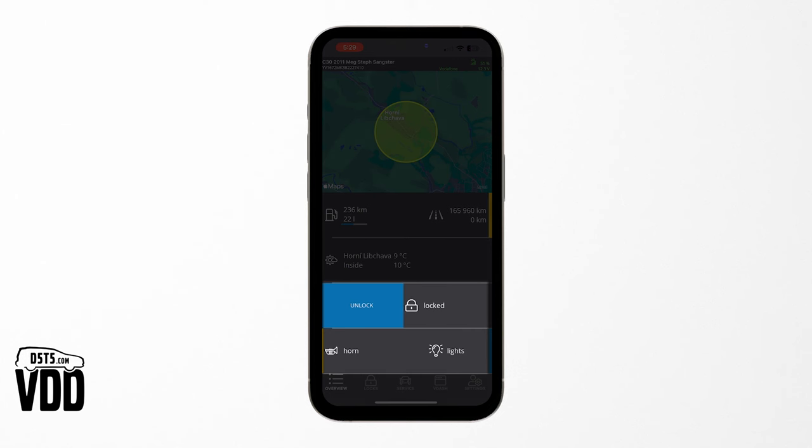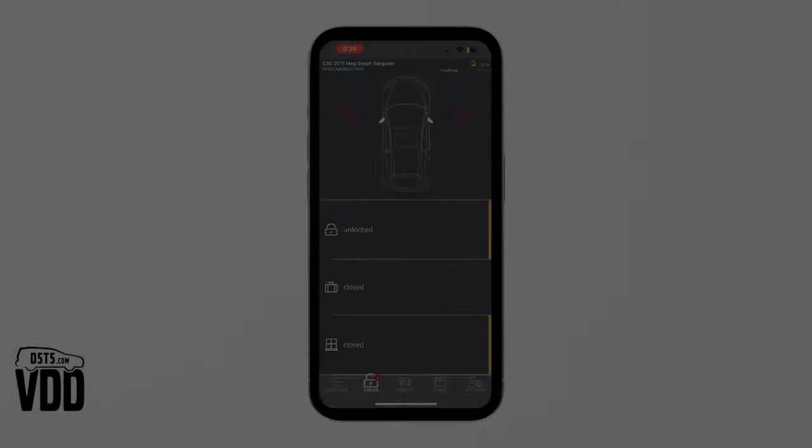Lock and unlock your doors, manage your windows, and use your smartphone to activate the horn and lights easily. On the locks page, you can see the status and visual representation of all your doors and windows in real-time.